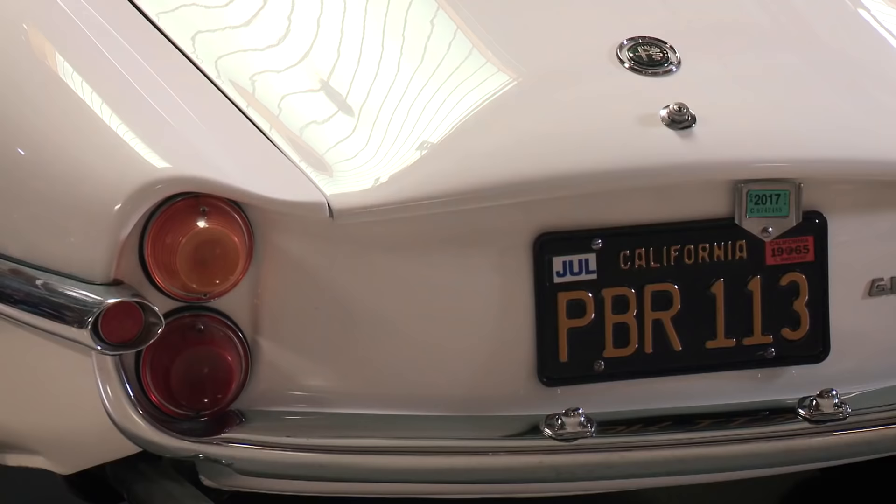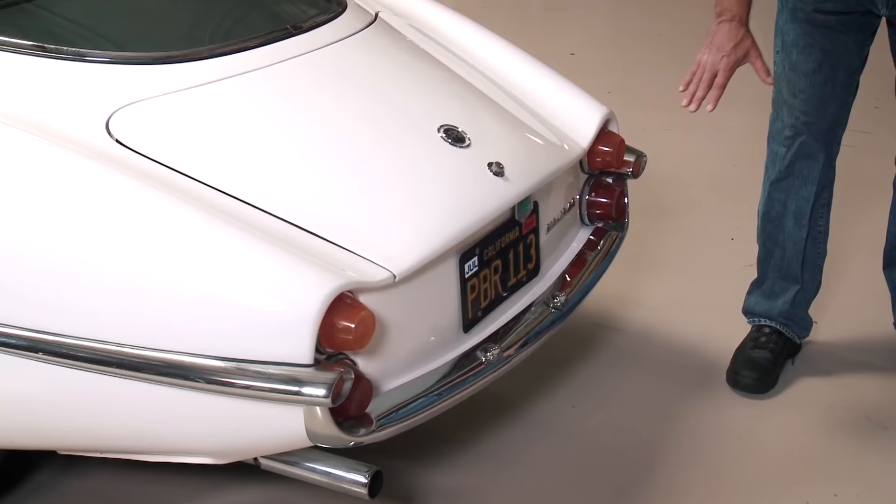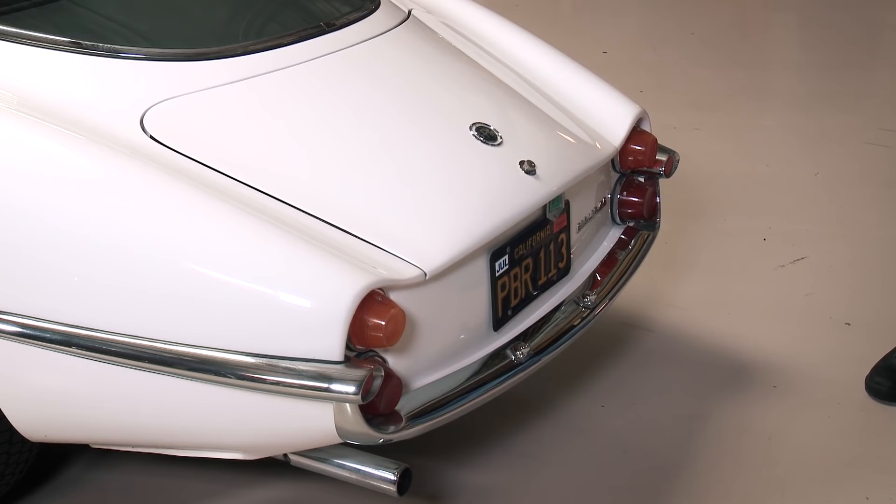I think those are a reflection of the fact that it was designed by Franco Scaglione, who was an aeronautic engineer. So I think he had the same type of inspirations that you see in the fifties Americana. One more piece of chrome and it would be over the top.